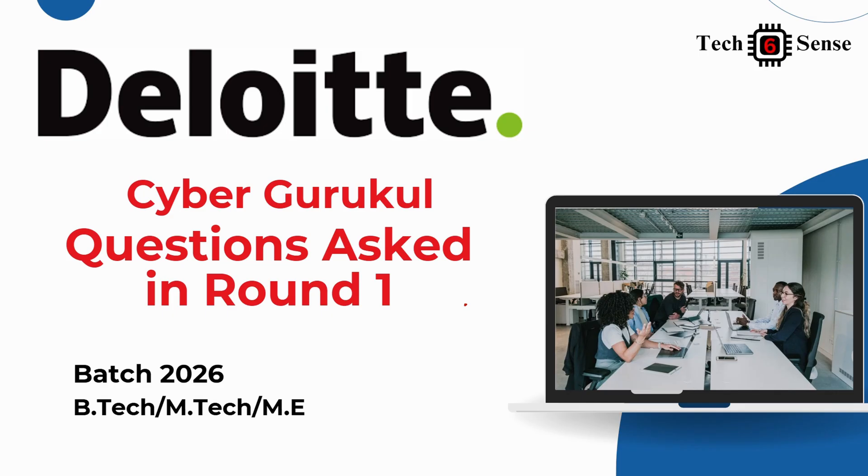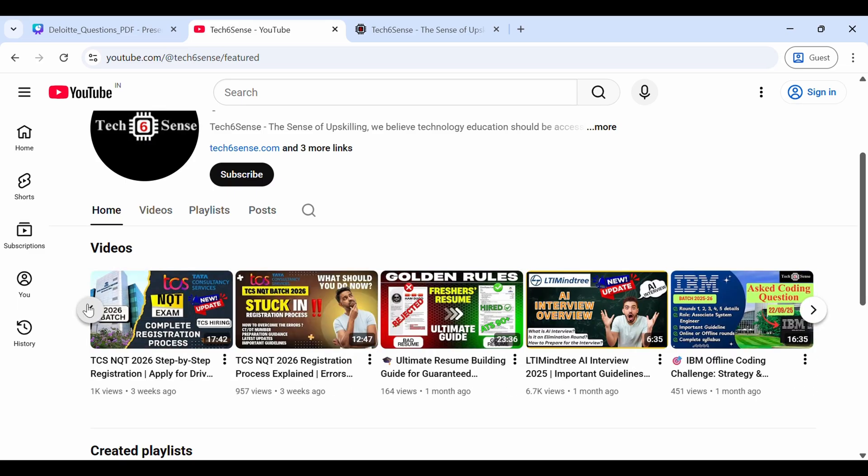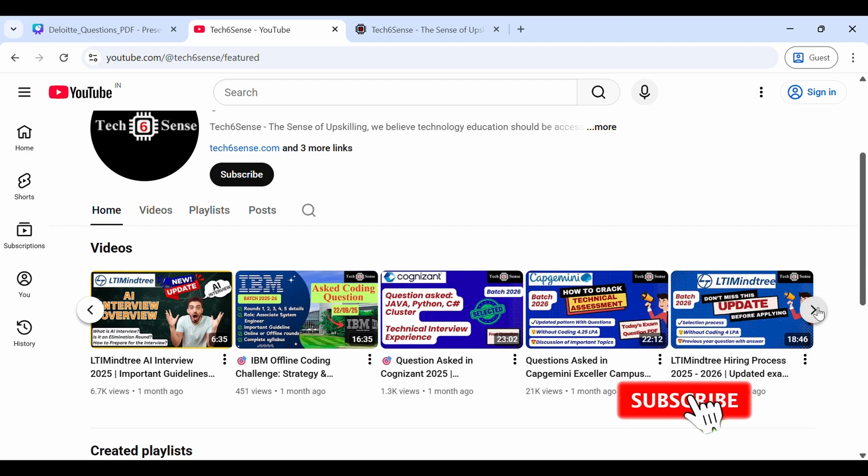Deloitte has started their registration process. We already made one video on that. After completing the registration process, Deloitte conducted round one — the technical round. Today we'll cover what questions they asked and how to prepare. You can find multiple videos on our channel for MNCs like Deloitte, Capgemini, TCS, and also how to make a resume.